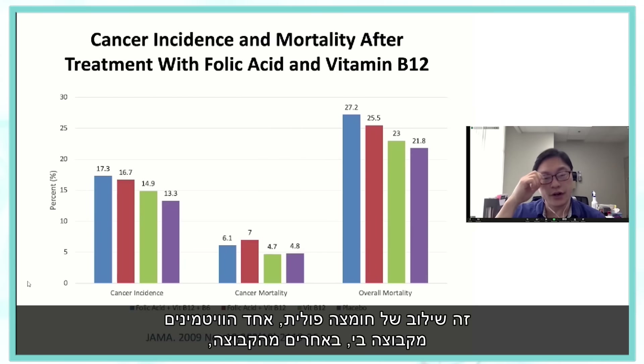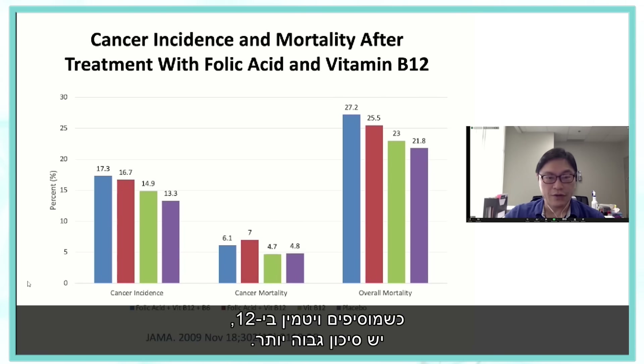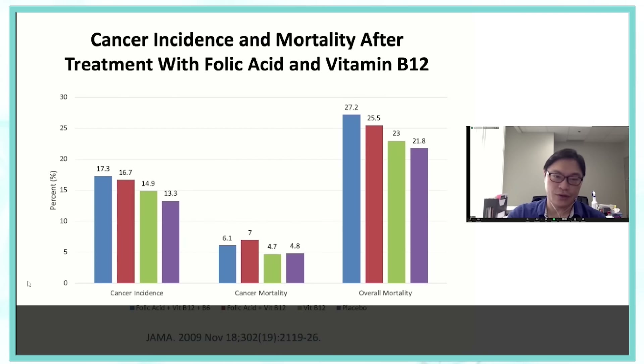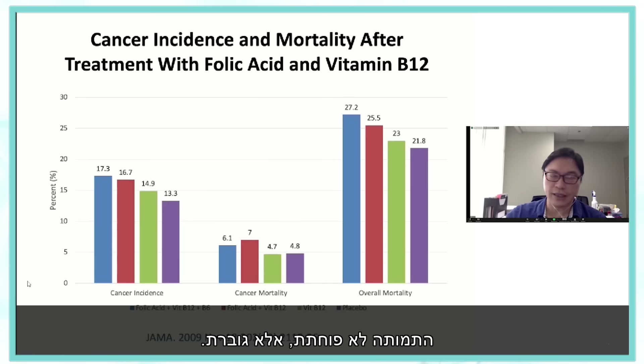Combining folic acid with other B vitamins showed that the total cancer incidence was actually higher in all vitamin groups versus placebo: with vitamin B12 alone, higher risk; adding folic acid, higher risk; adding vitamin B6, even higher risk. The more vitamins you take, the higher your cancer risk — not lower. The same holds for overall mortality. Vitamin C meta-analysis showed no overall benefit. Vitamin D supplementation, studied in 2019 in the New England Journal of Medicine, showed no measurable benefit when properly randomized.